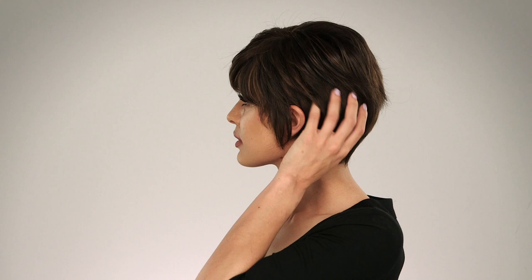Jax by Noriko is a perfect short cut that works for all face shapes. This is an asymmetrical wig perfected by the part that is hand-tied to give you the most natural look. Jax is a great cut cropped at the neckline — short but with volume at the crown and coverage along the hairline. It's got the best of everything.